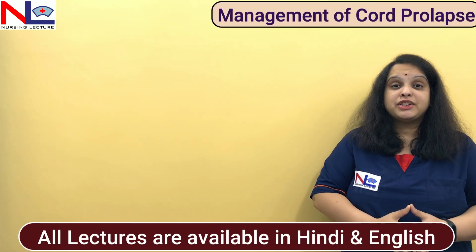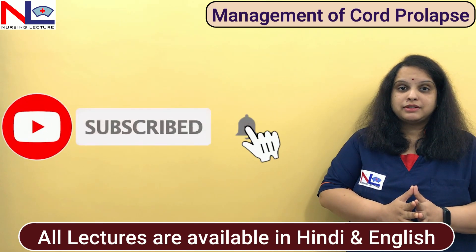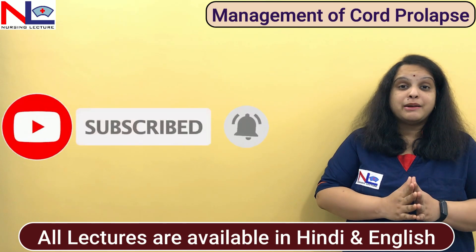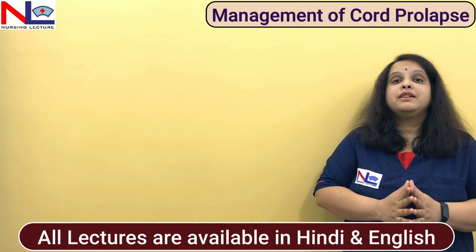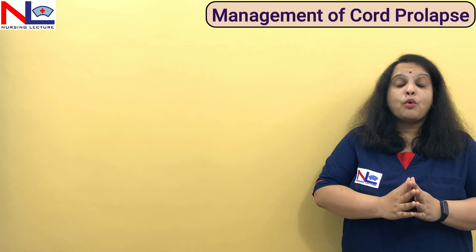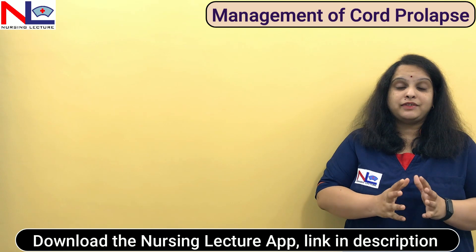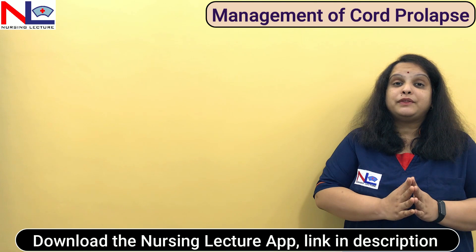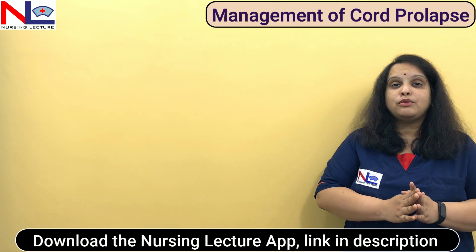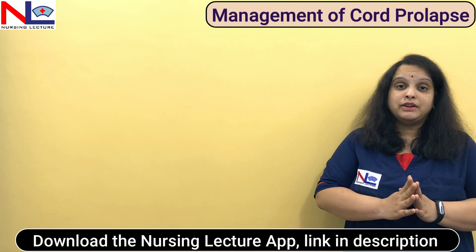Hello everyone. In this lecture, I'm going to deal with the management of cord prolapse. This is an obstetrical emergency where the life of the fetus can be jeopardized. Before you watch this video, please go through its previous first part where I have discussed the condition and risk factors. The link of that video is given in the description box below.